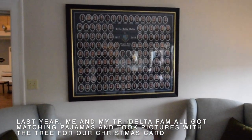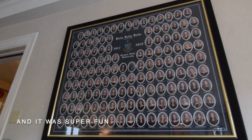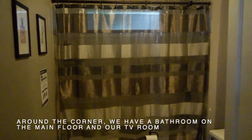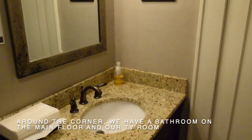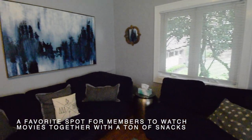Last year, me and my Tri-Delta fam all got matching pajamas and took pictures with the tree for our Christmas card and it was super fun. Around the corner, we have a bathroom on the main floor and our TV room — a favorite spot for members to watch movies together with a ton of snacks.